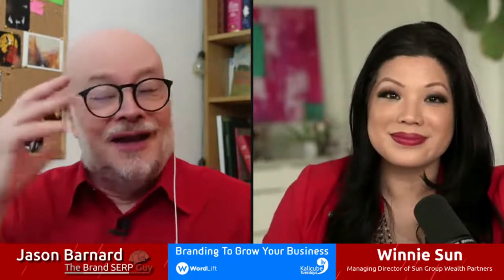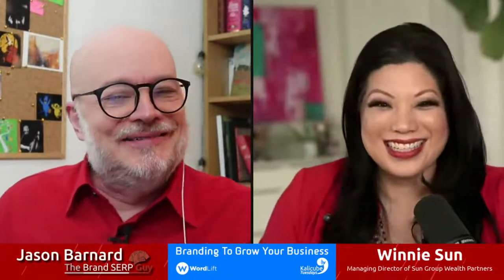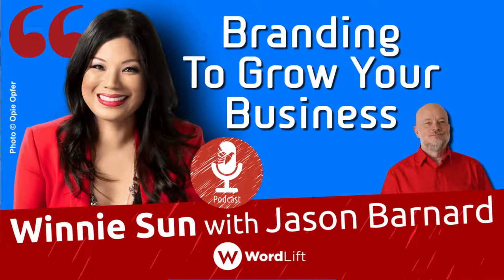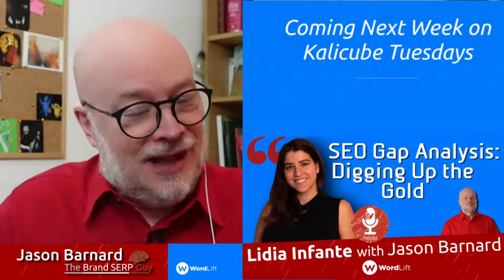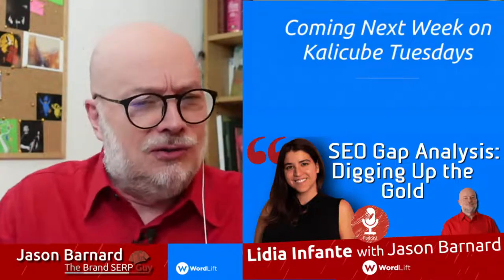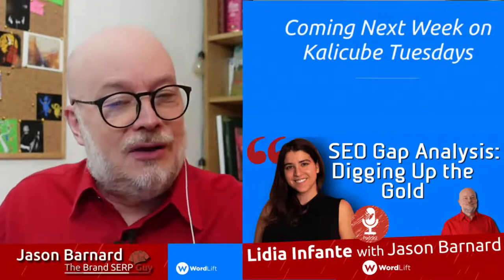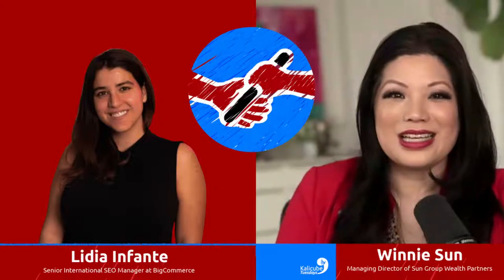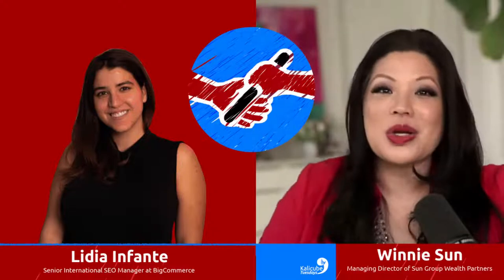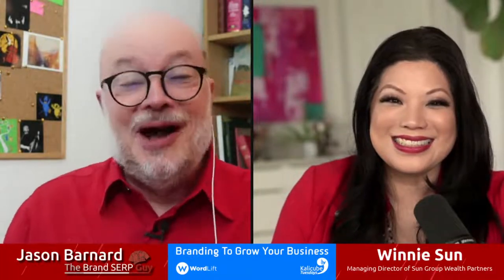Brilliant, wonderful stuff. That's a great conclusion. I now have Jim Carrey jumping around in my head — be nimble, yes man, from now on. Thank you so much. That was a delightful conversation, really informative. We've gone all out red today, and this is the last show of the year. 2022 we're going to start with Lydia Infante — she'll be talking about SEO gap analysis, digging up the gold, which is a delightful topic. Winnie, could you pass the baton from 2021 to 2022? To you, Lydia. Congratulations and welcome to 2022 — I can't wait to hear what you have to say. SEO is something I always want to learn more about.